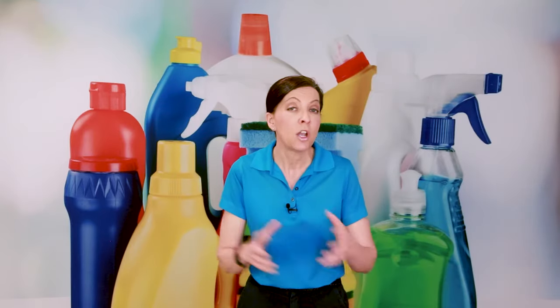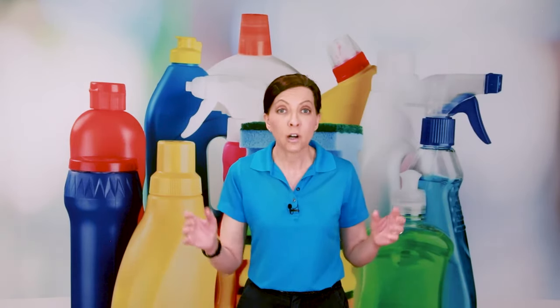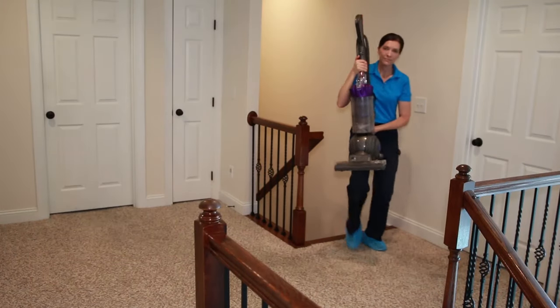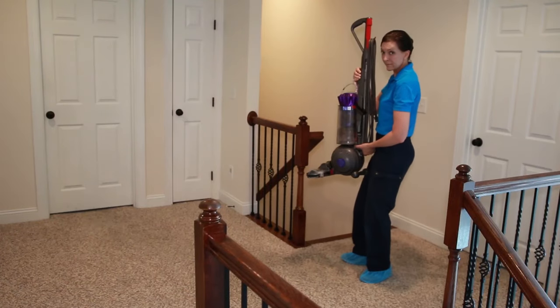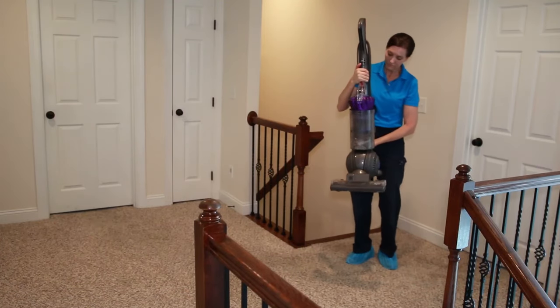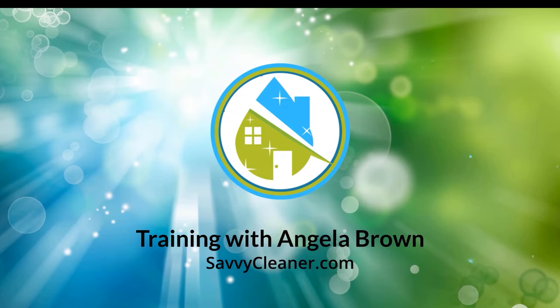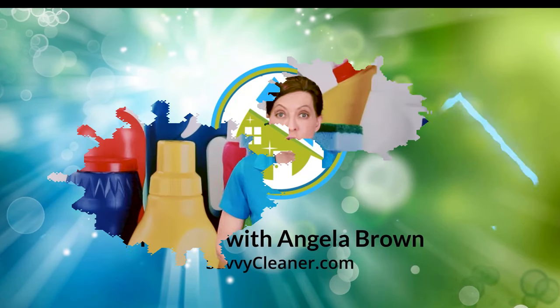If something happens, the homeowner is responsible for their own vacuum — this belongs to them. You're simply using it when you come. So if the vacuum breaks while you're using it, it's understood as normal wear and tear. House cleaners are trained to be careful with their equipment, and there's a proper way to carry the vacuum up and down stairs so you don't damage the handle or canister. If you don't have proper training, come over to our learning library and learn how to properly use vacuums. My recommendation is to use the homeowner's vacuum as a house cleaner.